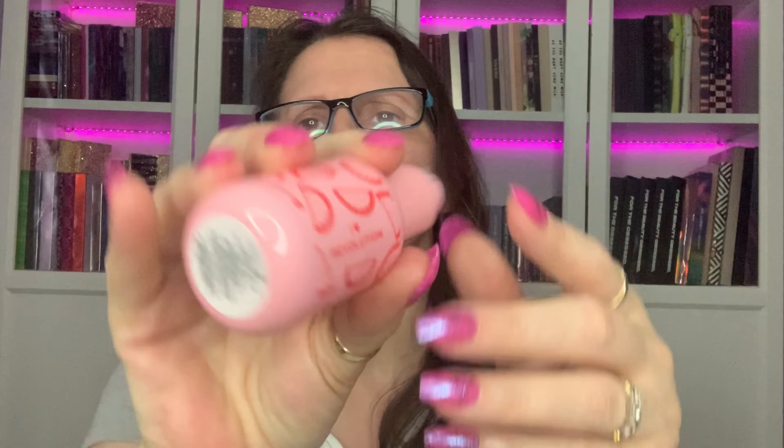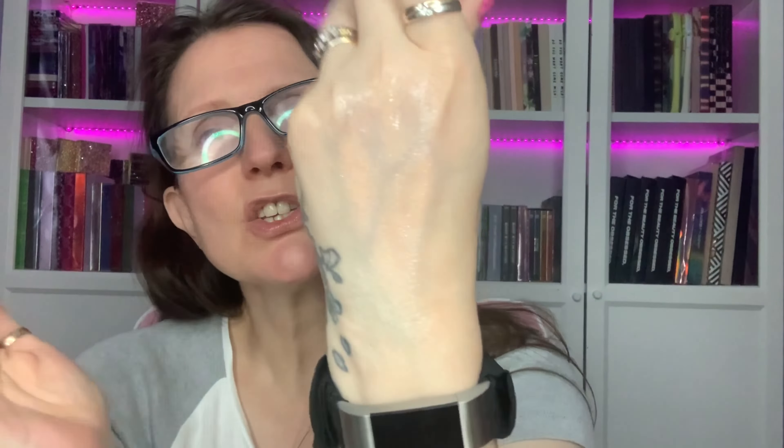I also bought this from Revolution at the same time as the cream — the Watermelon Dewy Drops Glow Serum, 50ml. It's got quite a nice consistency and a long way goes on — that was two pumps. It smells very artificial watermelon but I think it's supposed to be like a glow primer. We'll look and try it and see what it's like.